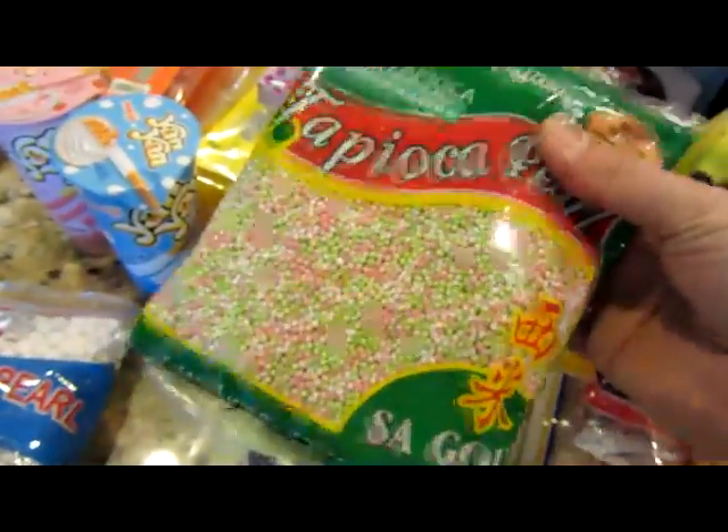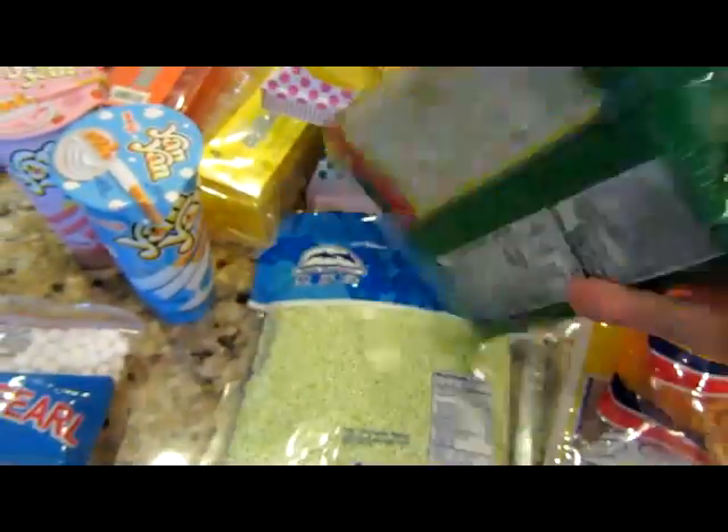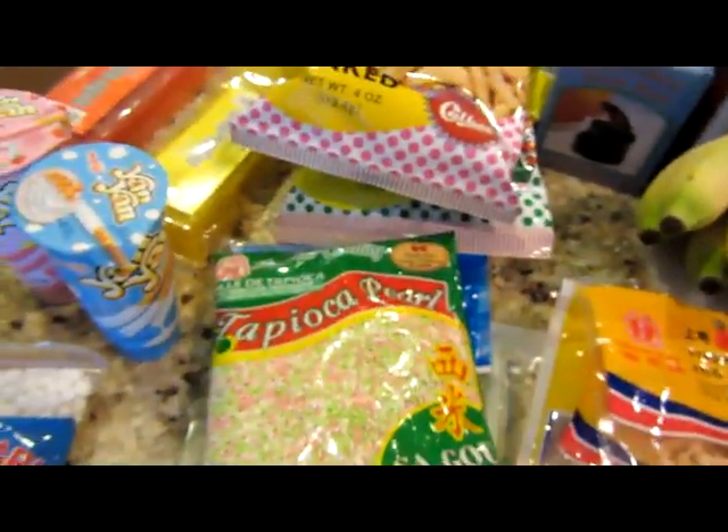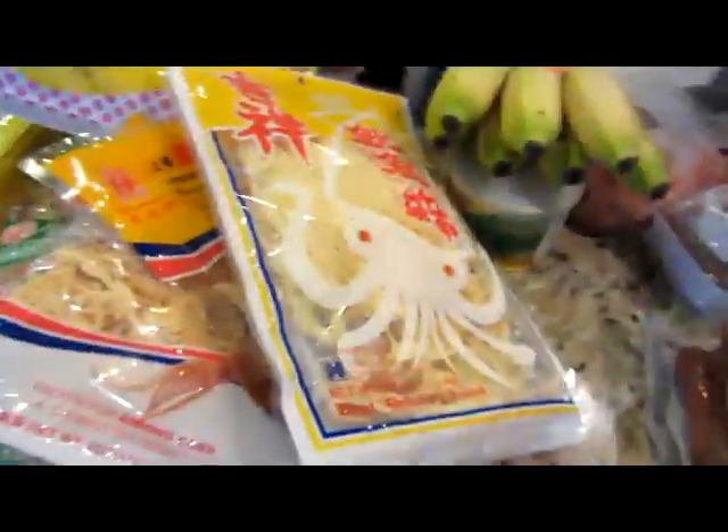These we got by mistake — we thought these were those, but anyway, we'll give them a shot. We'll put them in pudding or something. Dried squid, yum. Different type of dried squid. I just remembered the packaging — I don't remember which one I like better, but oh well.